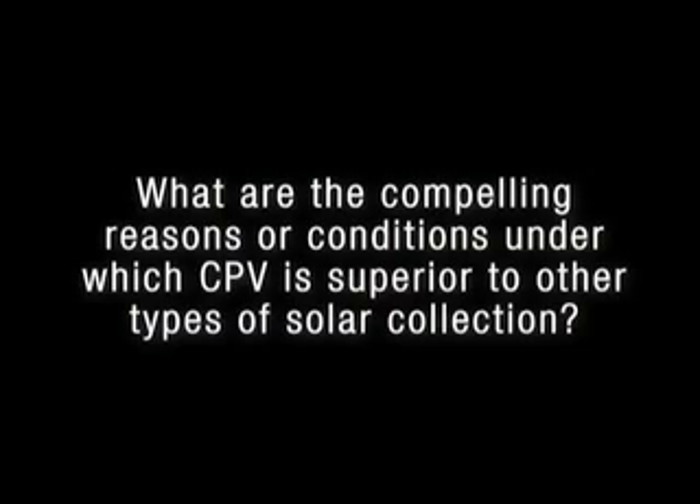What are the compelling reasons or conditions under which CPV is superior to other types of solar collection? We'll see CPV or any concentrator systems excel when there's a high amount of direct solar radiation. A concentrator doesn't work if the light's not producing a shadow. So in parts of the world where there's a lot of diffuse light — from high-level cloud or where there's large levels of cloud — those areas aren't so good for concentrators. But areas with a lot of direct solar radiation are particularly good. Solar concentrators all track the sun so they can concentrate; they have to be pointing at the sun. That means areas like much of California or the southwest of the US are ideal for concentrators.